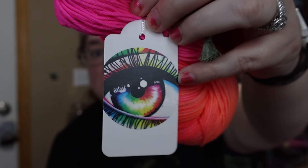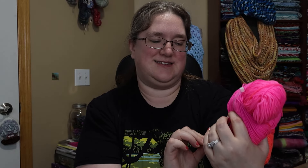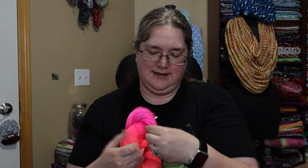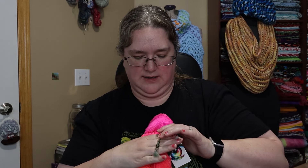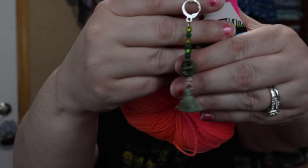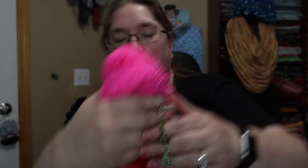This is Neon Sunset, 100% Superwash Merino. I got fingering weight — there's all the info. There's 437 yards per hank. It comes with a stitch marker from Dee at Dee's Creative Hands. It's a very spooky skull with a tassel — got all sorts of green-colored beads down it.